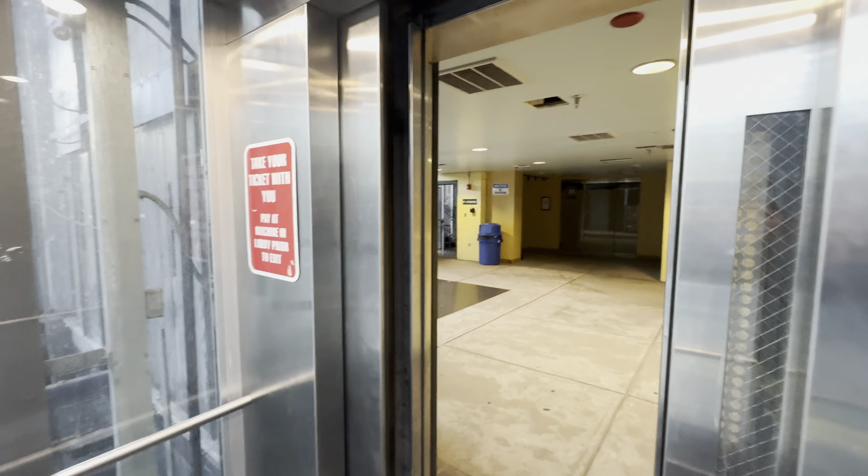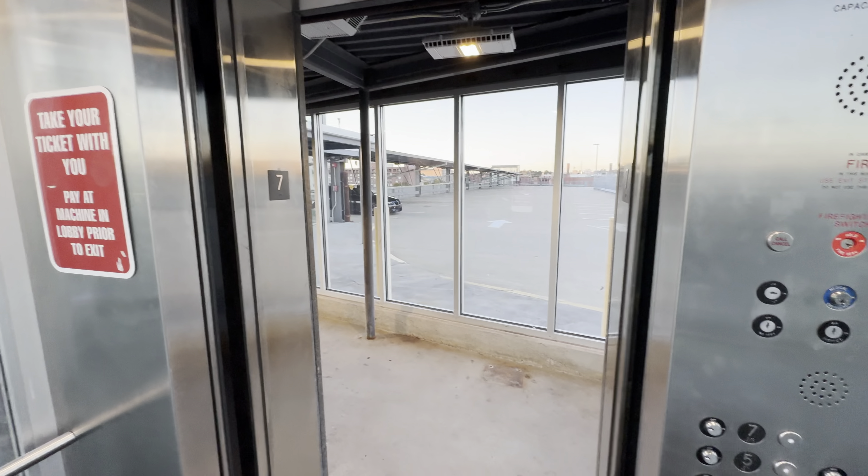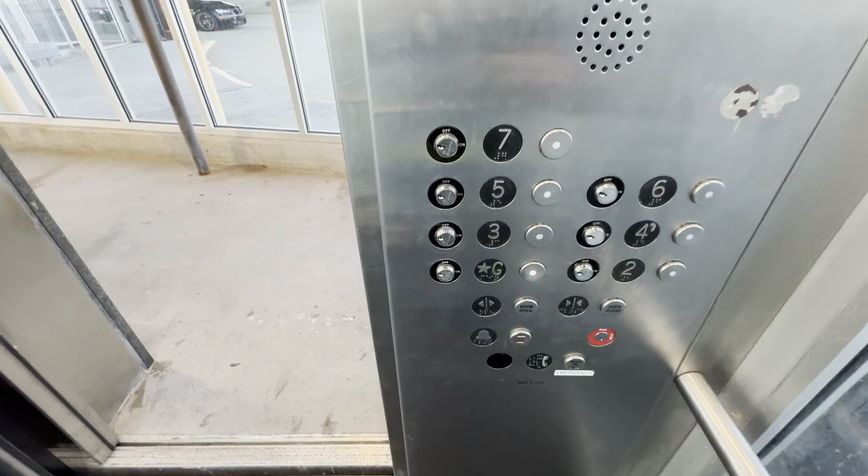We've got the seven. A little bit of a bump — these are tall hydraulics. We've got back to ground.